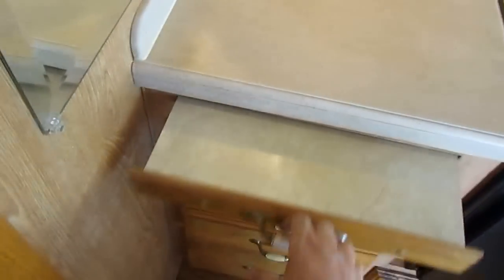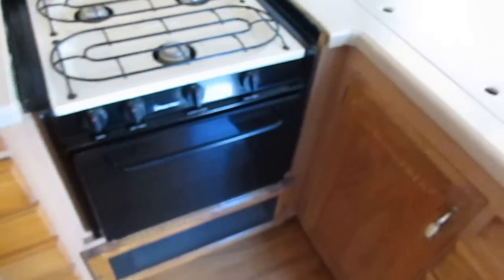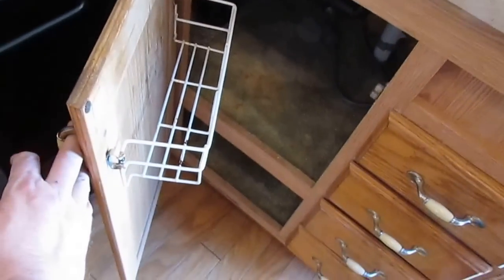Got a pantry right here with adjustable shelving, another pantry with adjustable shelving, and a little cutting board that comes out. Plenty of drawers. Underneath the sink looks good — no water stains or anything like that anywhere.